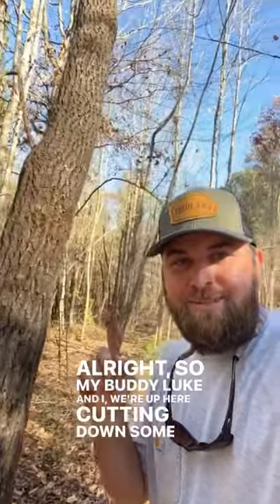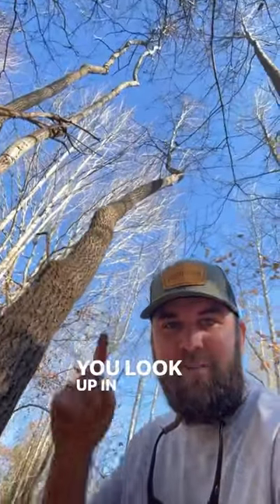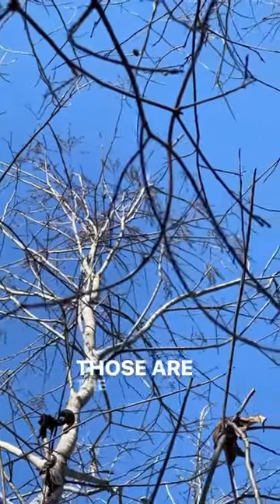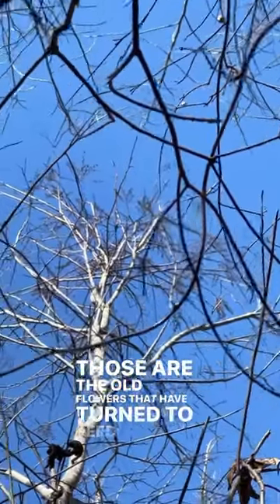My buddy Luke and I were up here cutting down some trees today. I came across this sourwood — this is on my mom's property. You look up in the top right here, if you look real close up there, you can see those tassels. Those are the old flowers that have turned to seed heads.